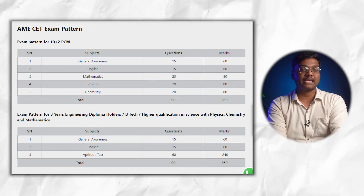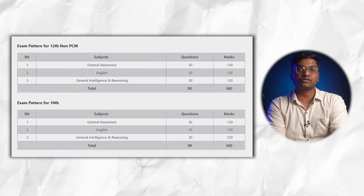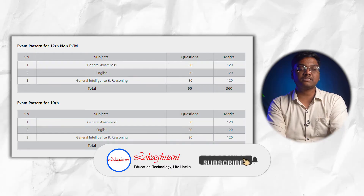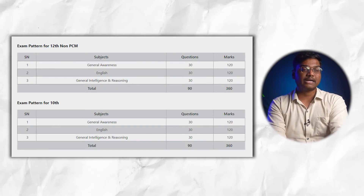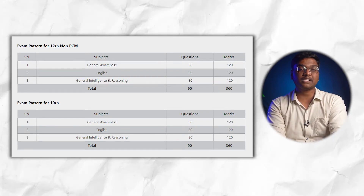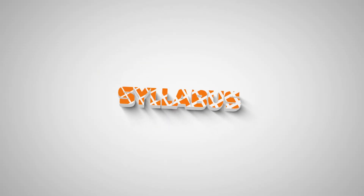For students who cleared Plus Two with non-PCM subjects, the exam pattern is: General Awareness (30 questions), English (30 questions), and General Intelligence and Reasoning (30 questions) — totaling 90 questions and 360 marks. For students who only cleared 10th boards, the pattern is the same: General Awareness (30), English (30), and General Intelligence and Reasoning (30) — 90 questions and 360 marks.